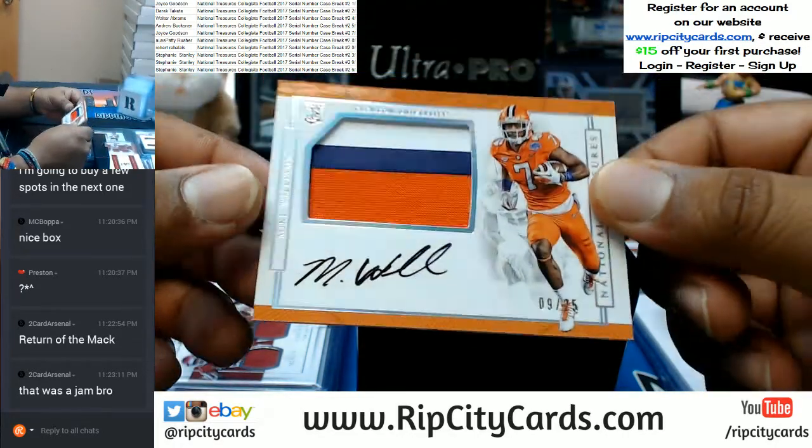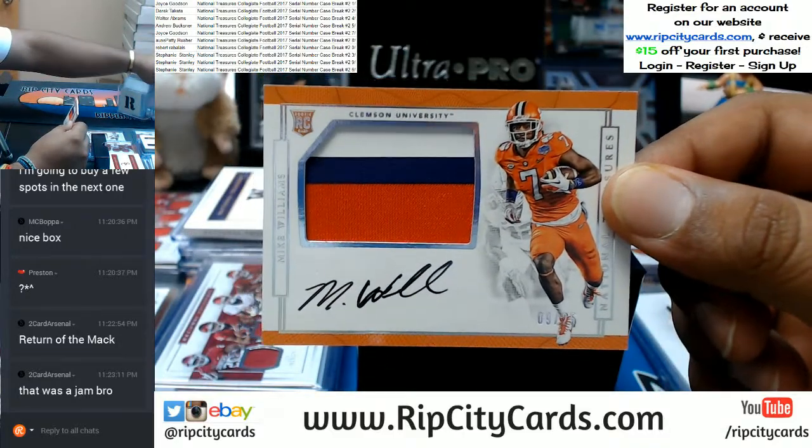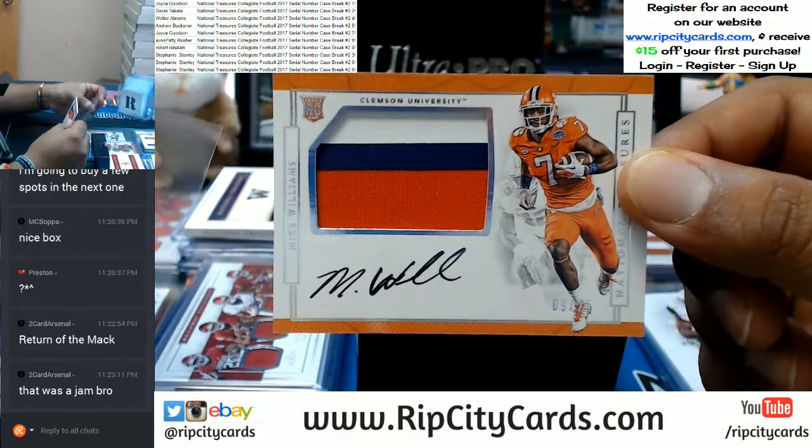What do we have here? To the nine spot — Mike Williams with the on-card auto and the three-color patch.